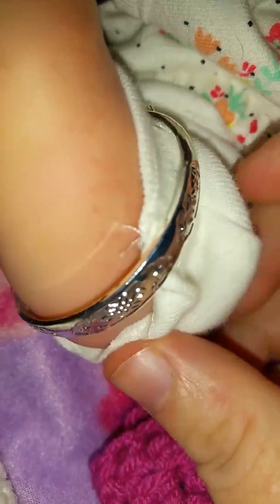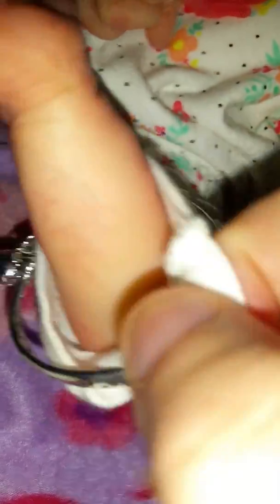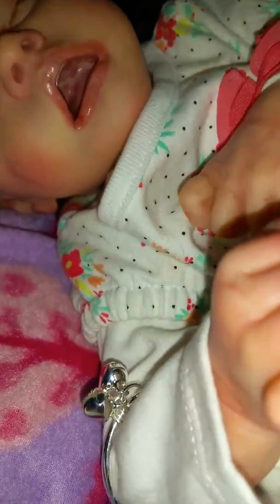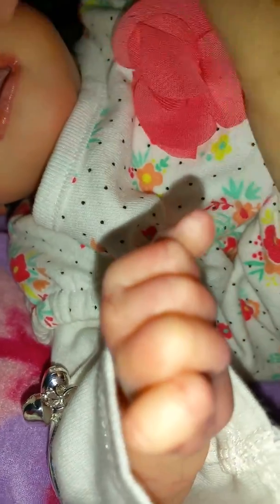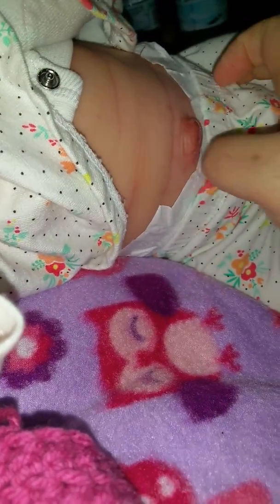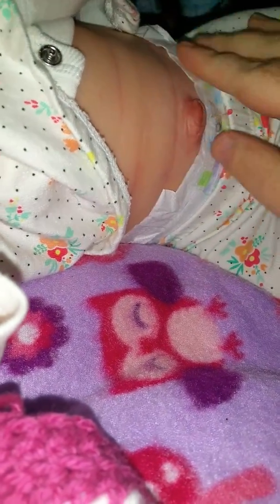I like to try and keep this bracelet from rubbing on her skin, on her vinyl. She's such a perfect baby. I just love the detail on her belly.